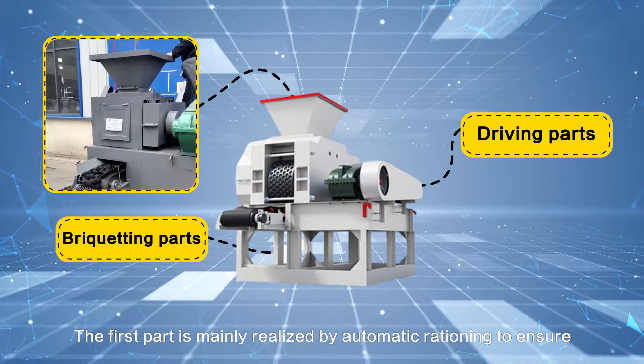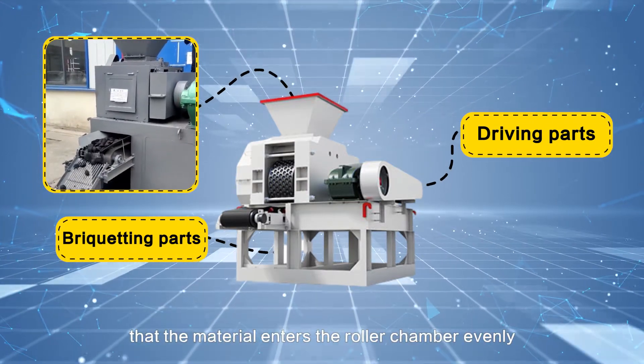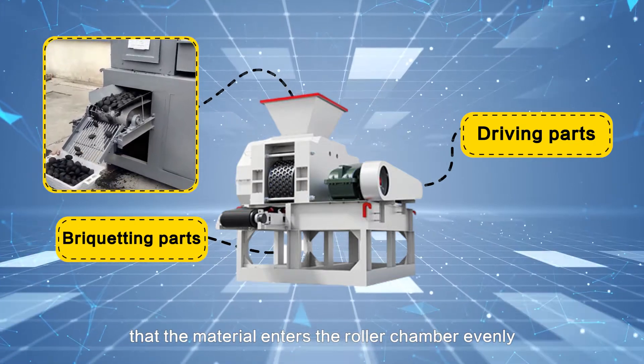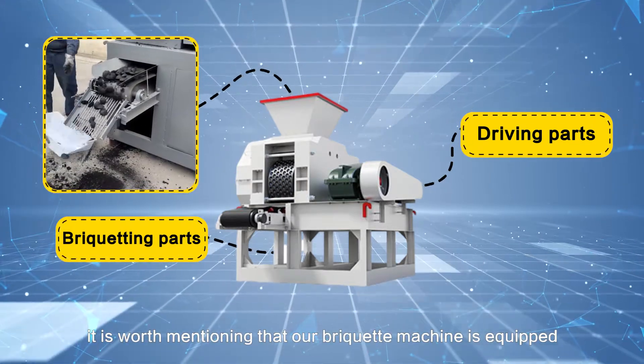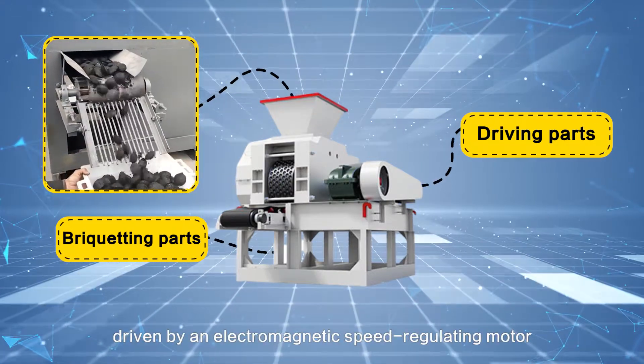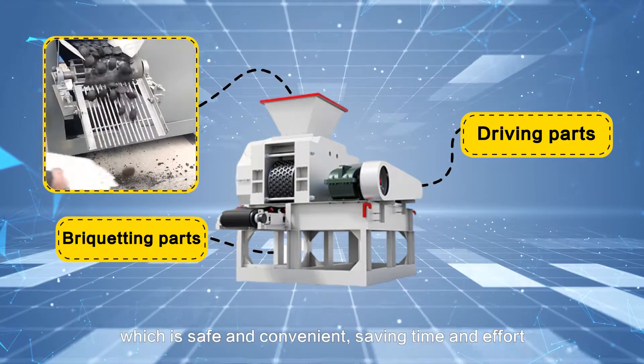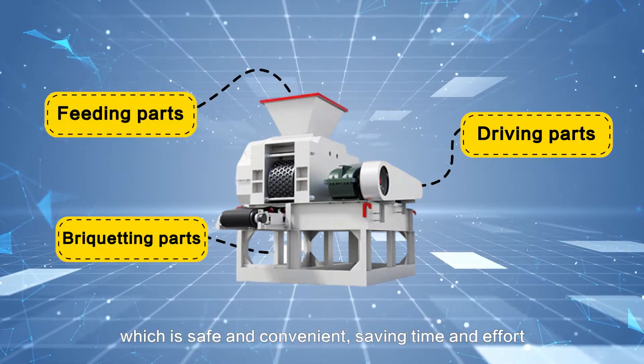The first part is mainly realized by automatic rationing to ensure that the material enters the roller chamber evenly. Our briquette machine is equipped with a screw-feeding device, driven by an electromagnetic speed-regulating motor, which is safe, convenient, saving time and effort.